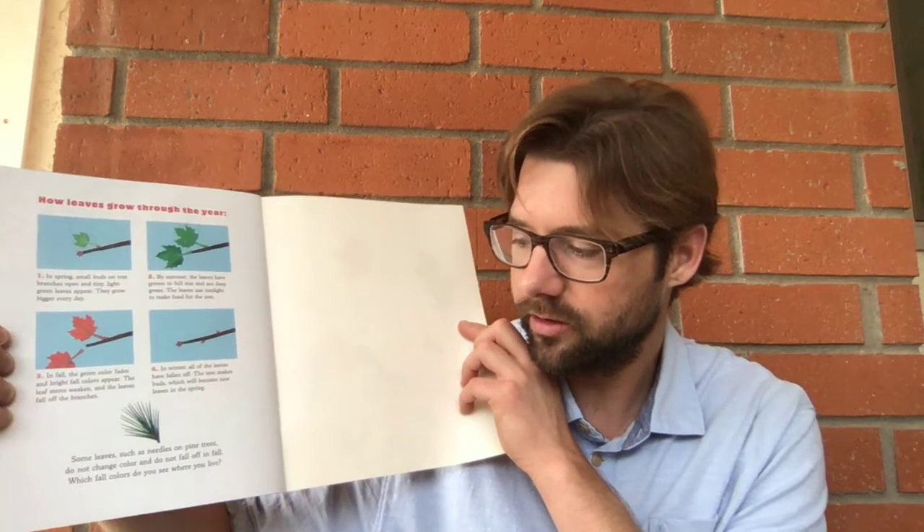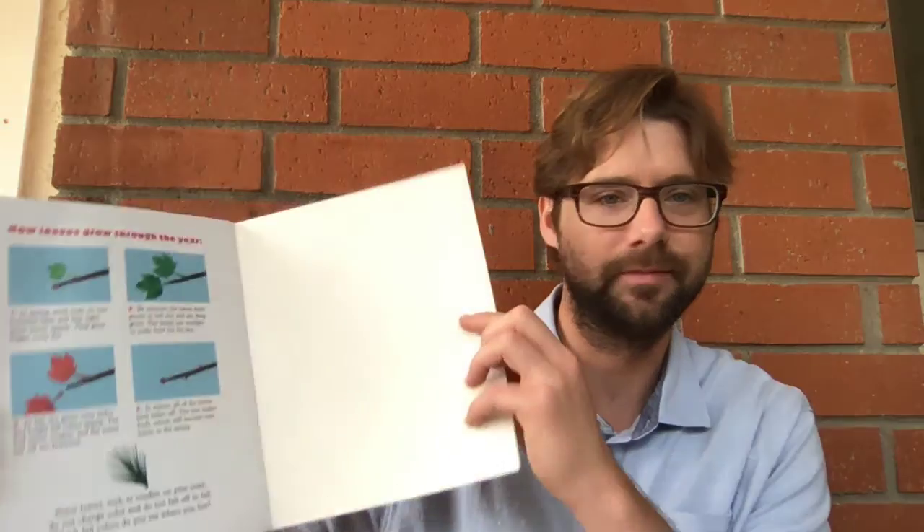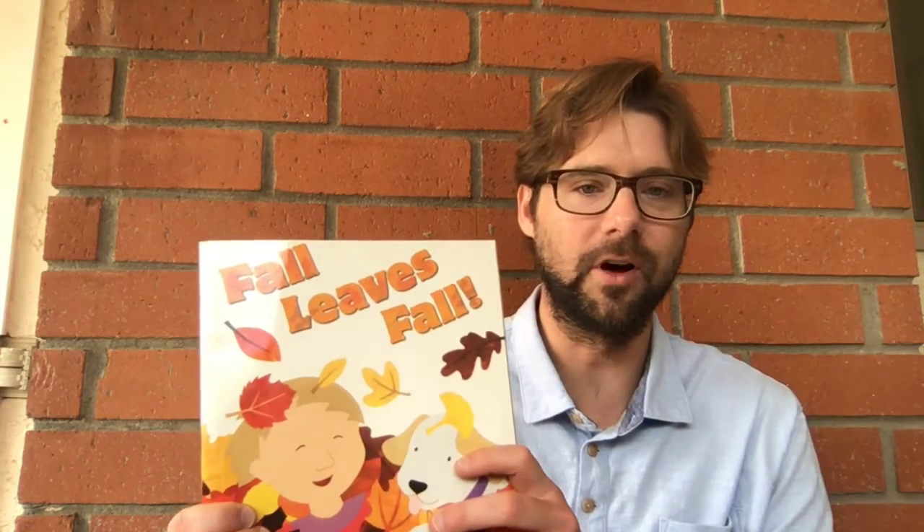Which fall colors do you see where you live? Thank you for listening to my reading of Fall Leaves Fall. Now go online and take the AR quiz. Thank you.